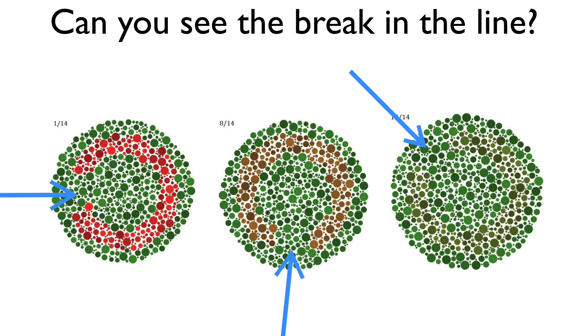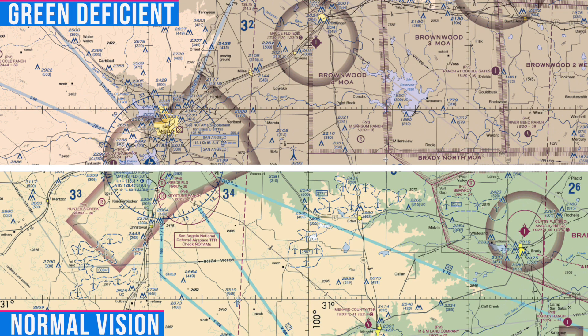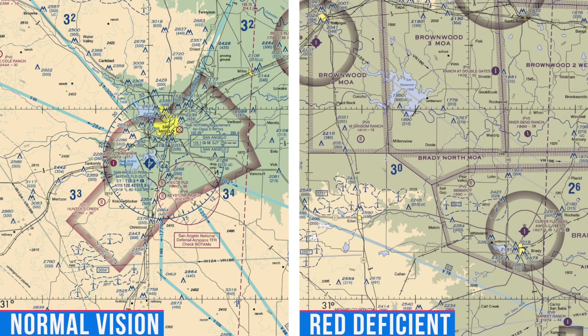Here's the answer showing where the breaks in the lines are located. This is the green deficiency — if you're not colorblind, you're going to see a difference compared to the actual chart. But if you are green deficient, you won't be able to see the difference between the two. We did this test with our employee and he said these two look exactly the same to me. And here's what the red deficiency looks like compared to the actual chart on the left side of the screen.